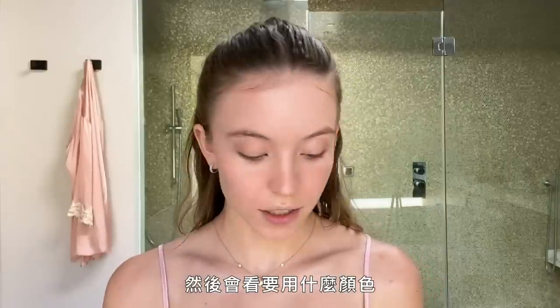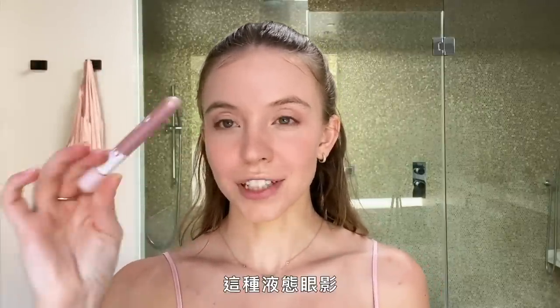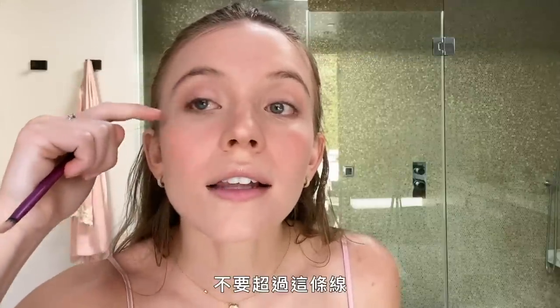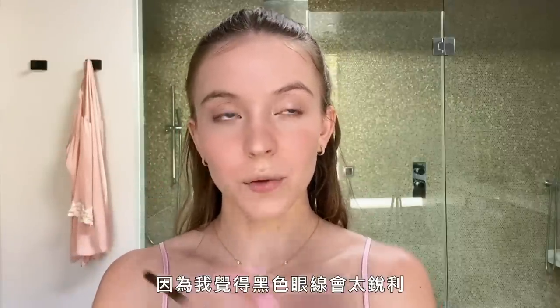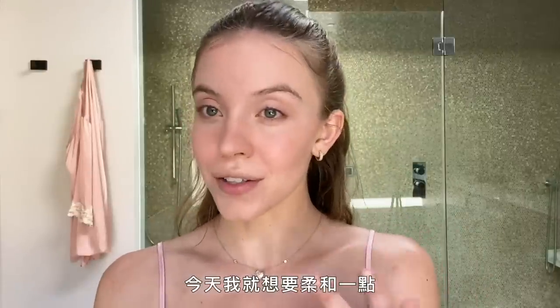Depending on the color I want, I have a couple of these Glossier Lidstar gel creams that you can just tap on your eye. You want to put it right on your lid — don't go over that line so you don't mess up the shadow and definition of your eye. Then I use a brown eyeliner because black is a little harsh with my eyes, and right now I want to keep it softer.